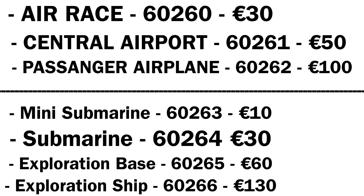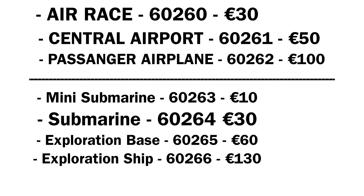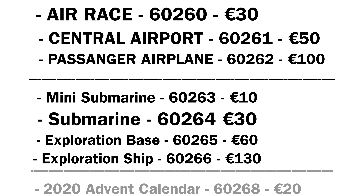Finally, for the underwater exploration sub-theme, we're getting an exploration ship. This will cost 30 euros and the set number is 60266. There's a previous exploration ship shown here for reference, but this is a much larger scale set, so we'll just have to wait and see what it actually looks like.